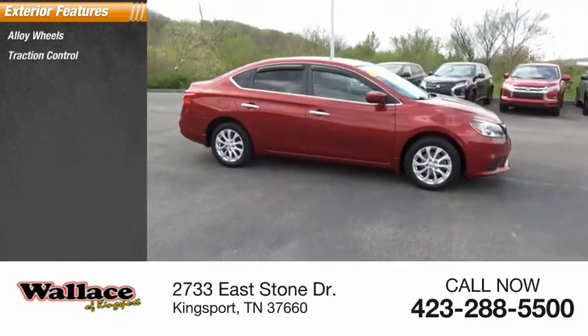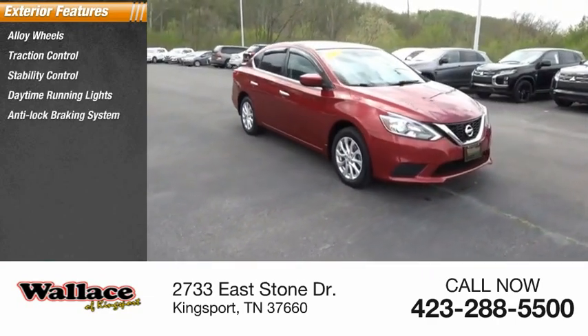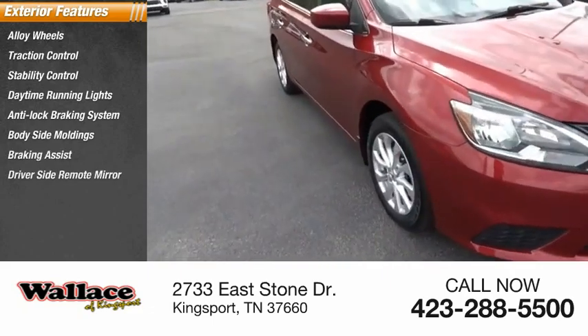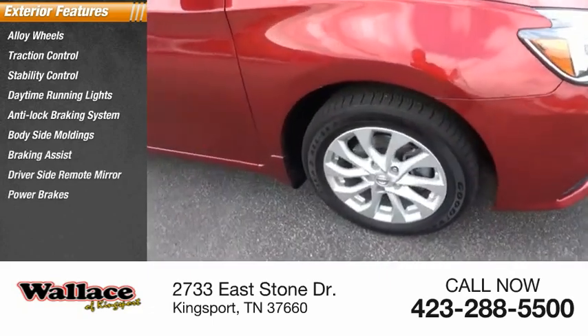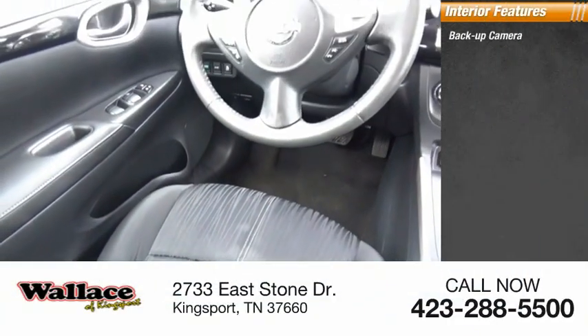Alloy wheels, traction control, stability control, daytime running lights, anti-lock braking system, body-side moldings, braking assist, driver-side remote mirror, power brakes, interval wipers.